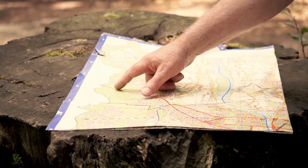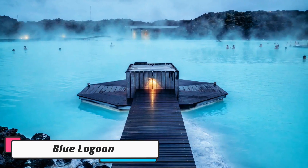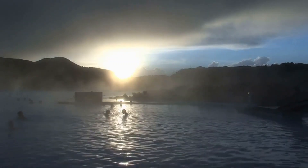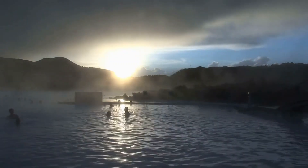Here are our best picks for Iceland's must-sees. Number 1: The Blue Lagoon. The Blue Lagoon is a large geothermal pool located in the Reykjanes Peninsula in the southwestern part of Iceland.